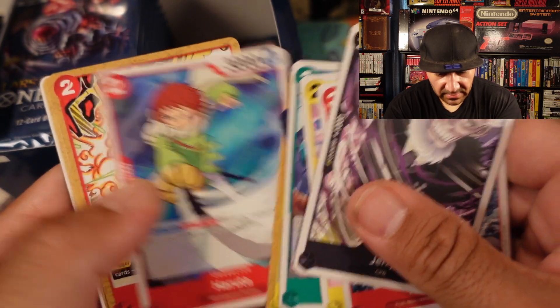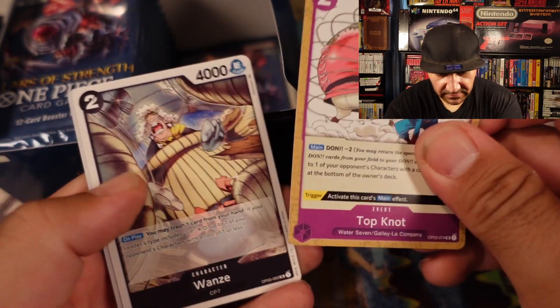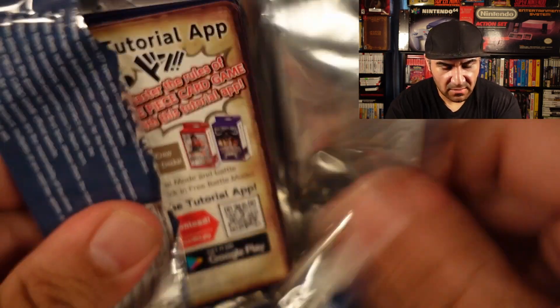Thunderbolt. Topknot. Wansie. We got Marshall D. Teach — Blackbeard. And then Bluno. I think that's the first Blackbeard card I've seen so far. I don't think there's been another one.